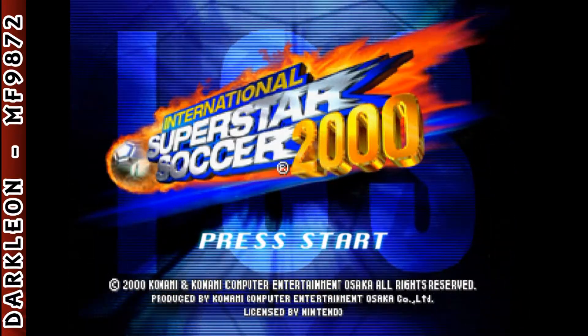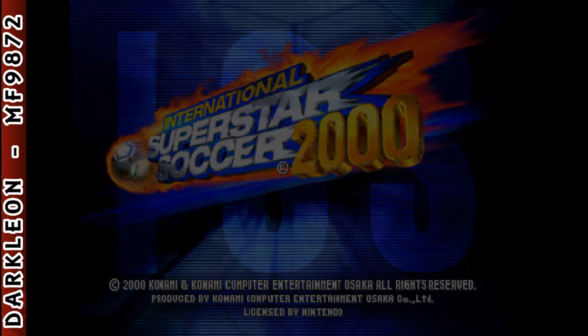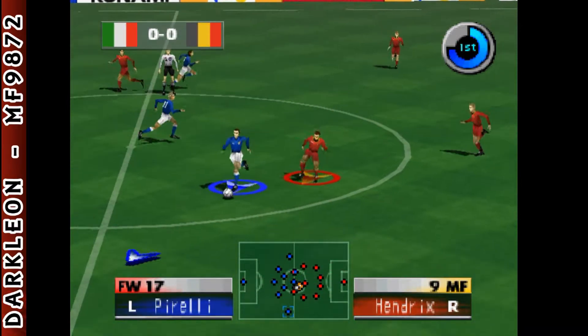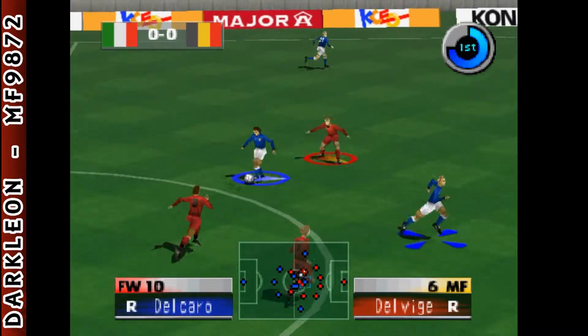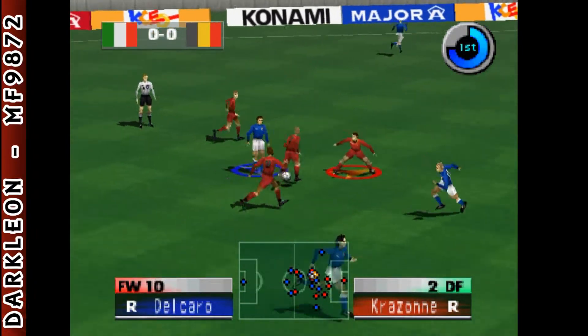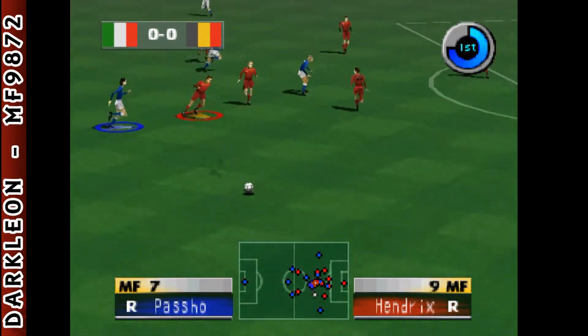International Superstar Soccer. Here we go, the game gets underway. The team occupying the end on the right of your screen will be Belgium. The team occupying the end on the left of your screen will be Italy. That was predictable.